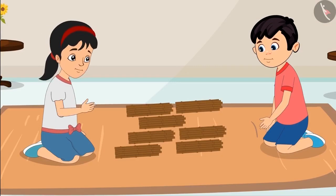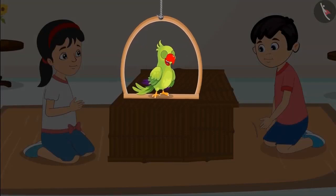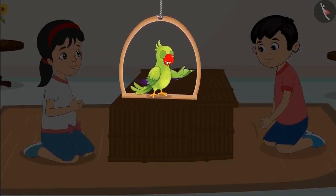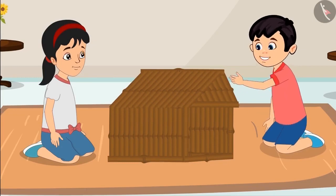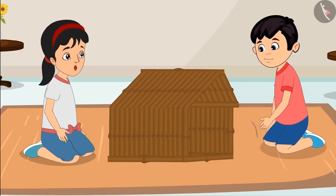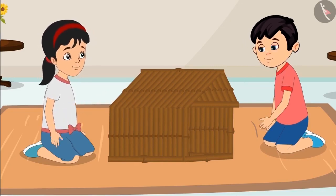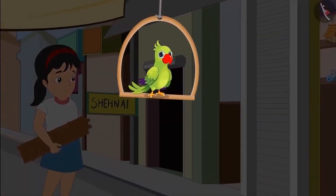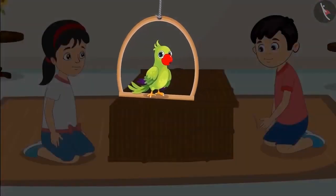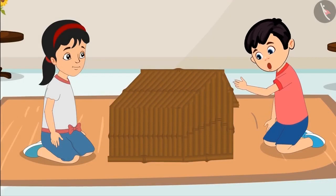Alright Jhotu, now let us build the house. But Jhotu and Pinky could not complete the house with 70 sticks. Oh no — we do not have enough sticks to make the door. Jhotu, I will get more sticks from Aunty. Pinky, we need 10 more sticks. Pinky gets 10 more sticks, and then Jhotu and Pinky finish making the house.